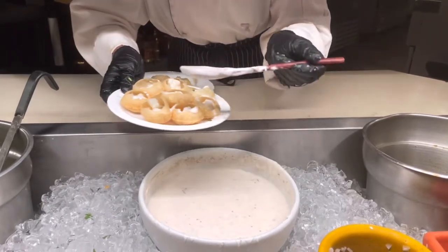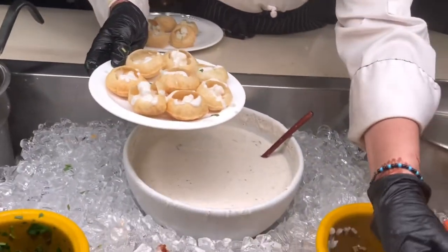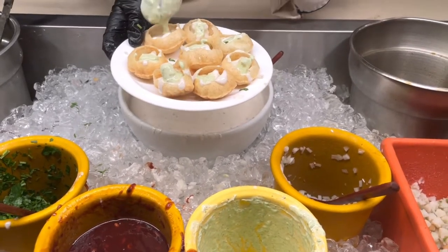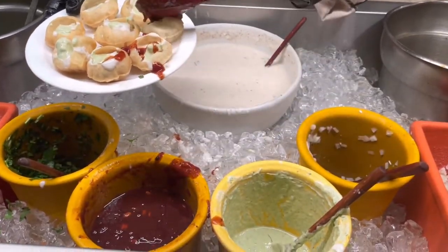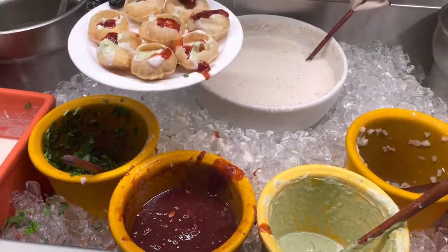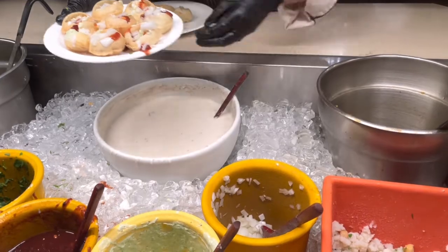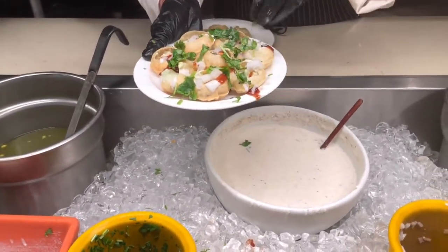So what are you making? Golgappe. First you put the aloo potato thing, then you put the white dahi yogurt thing. What chutney is this red one? Imli - tamarind and dates. Cilantro. Thank you.